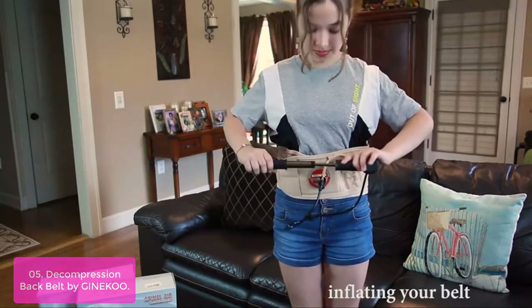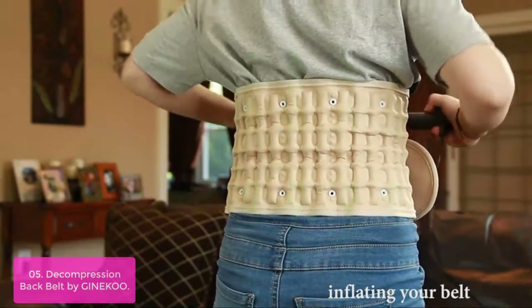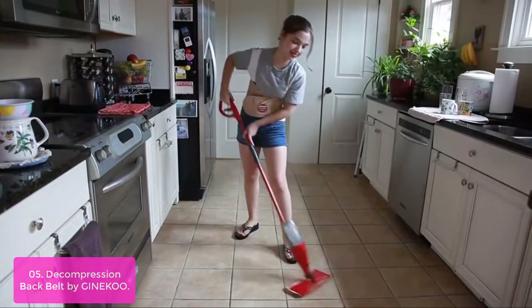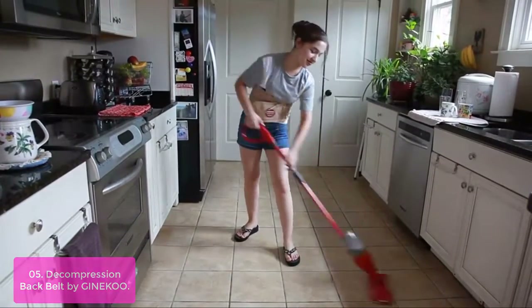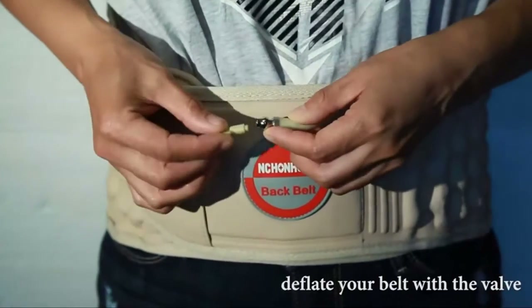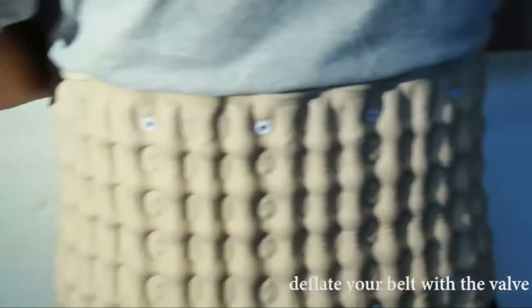The intervertebral disc traction belt, combined with clinical traction, allows you to better lumbar traction. The decompression back belt offers a therapeutic technique that is safe and effective in relieving neck and low back pain without any risk of injury or overuse. Through traction, it reduces the burden around the ligament and brings good rest for the damaged lumbar fibrous ring.